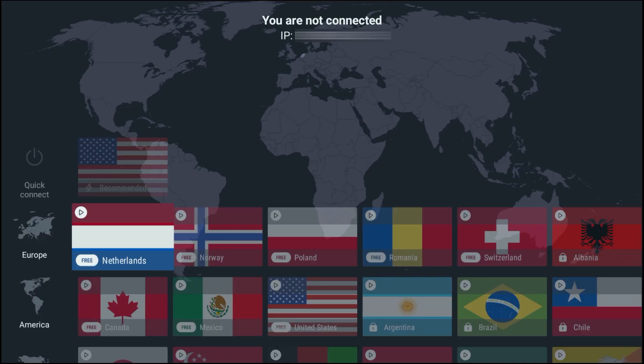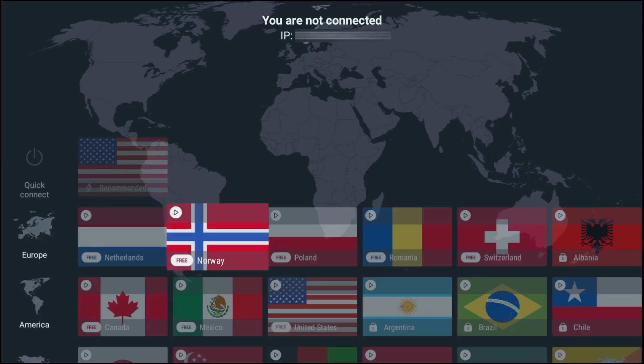When I first covered ProtonVPN free, you only had a small handful of locations to choose from. As of October 28th, 2025, ProtonVPN has added free servers in five new countries: Mexico, Canada, Switzerland, Norway, and Singapore. Combined with the existing locations, free users can now connect via servers in 10 countries.